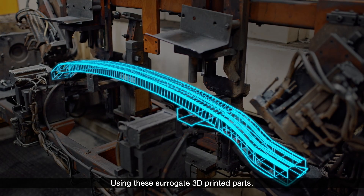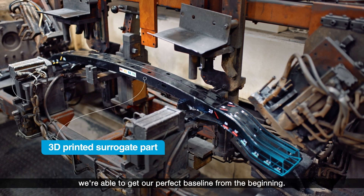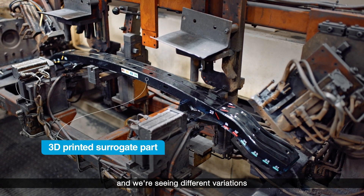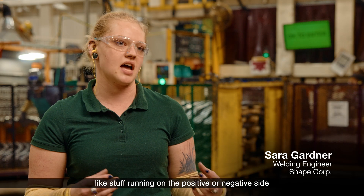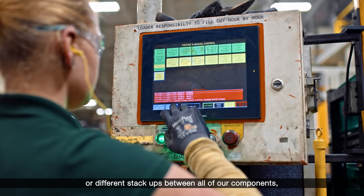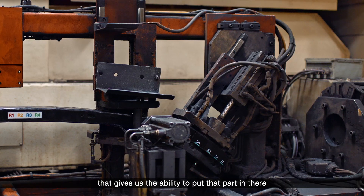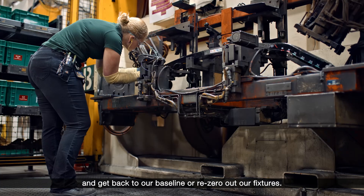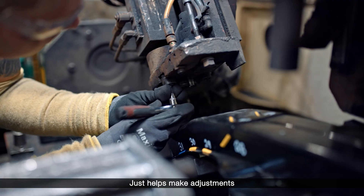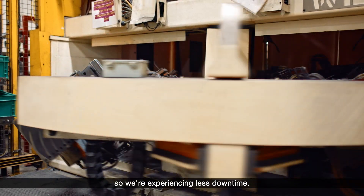Using these surrogate 3D printed parts, we're able to get our perfect baseline from the beginning, and then as we're running and we're seeing different variations — like stuff running on the positive or negative side or different stack-ups between all of our components — that gives us the ability to put that part in there and get back to our baseline or re-zero out our fixtures. It just helps make adjustments and process interruptions quicker so we're experiencing less downtime.